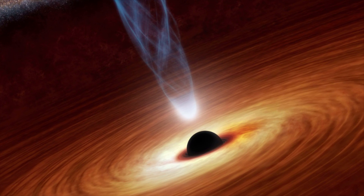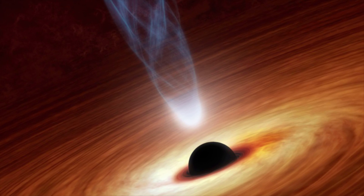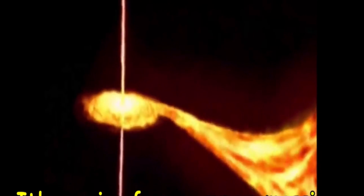Most of you know what a black hole is. It's a supermassive object that is densely packed into one small area. A black hole is a region of space from which nothing, not even light, can escape its gravitational pull.